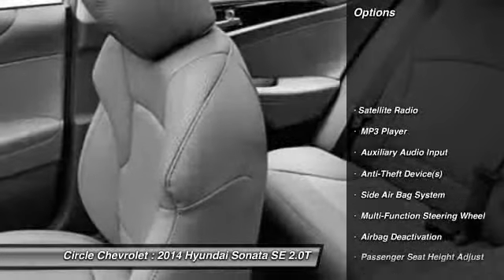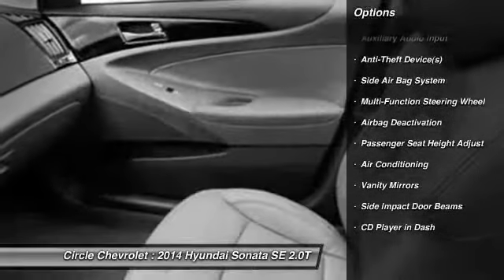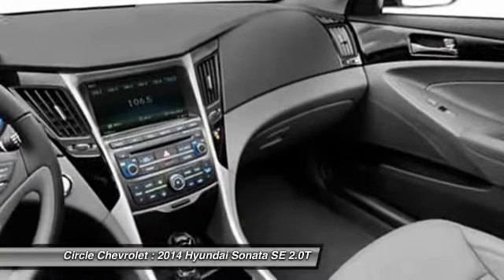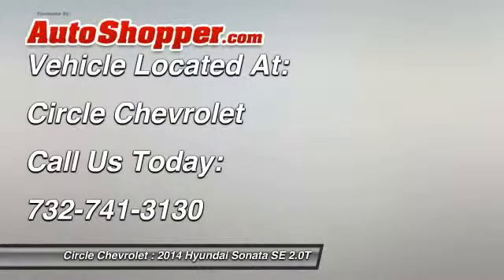Heated seats, power driver's seat, dual airbags, adjustable headrests, power steering, front air conditioning, auto express down window, anti-theft security system, cruise control, auto headlight on and off. Come take a test drive today.